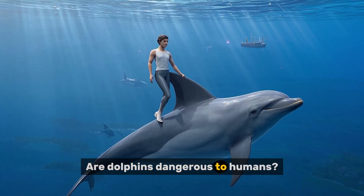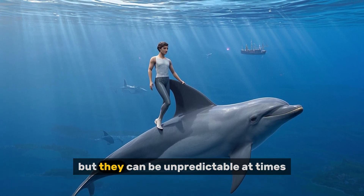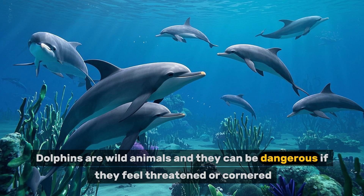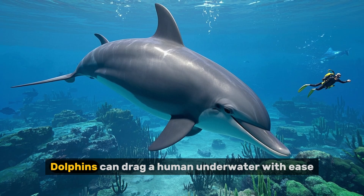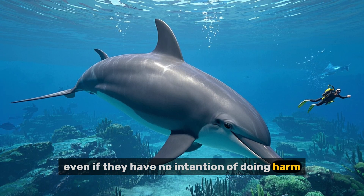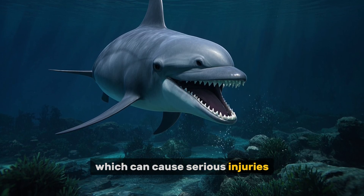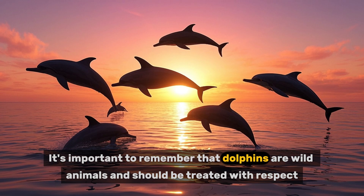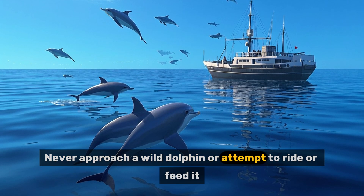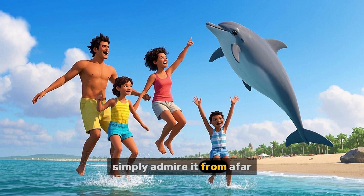Number six: are dolphins dangerous to humans? Dolphins are generally not dangerous to humans, but they can be unpredictable at times. Dolphins are wild animals, and they can be dangerous if they feel threatened or cornered. Dolphins can drag a human underwater with ease, even if they have no intention of doing harm. Dolphins can also bite and scratch, which can cause serious injuries. It's important to remember that dolphins are wild animals and should be treated with respect. Never approach a wild dolphin or attempt to ride or feed it. If you see a dolphin in the wild, simply admire it from afar.